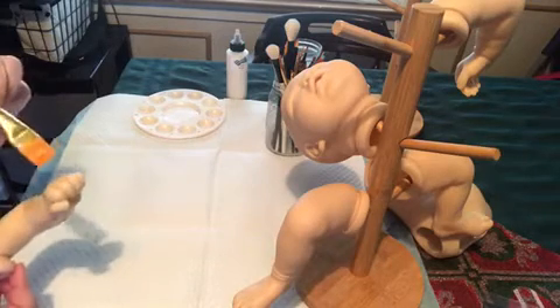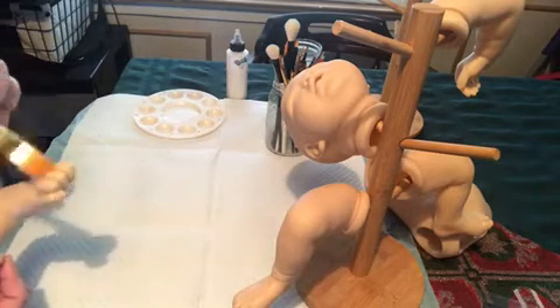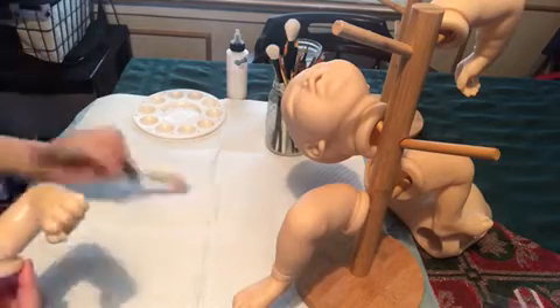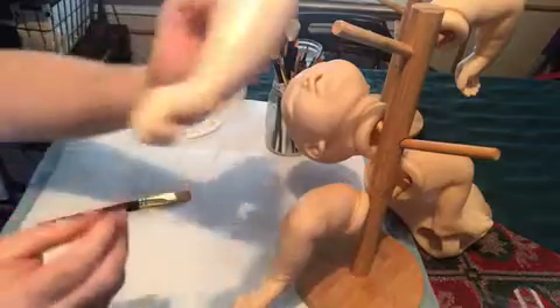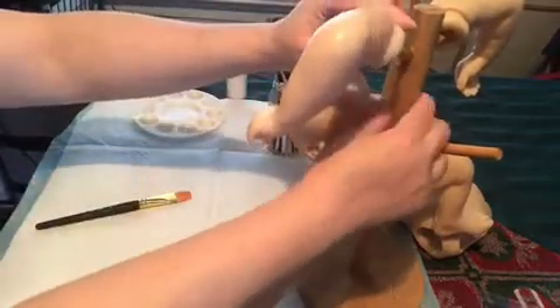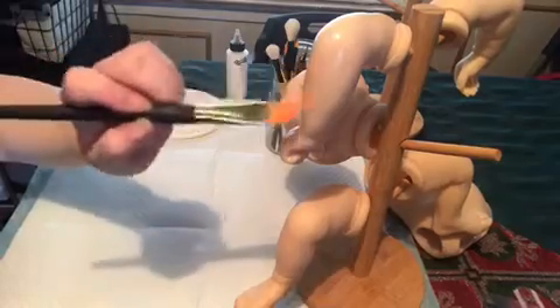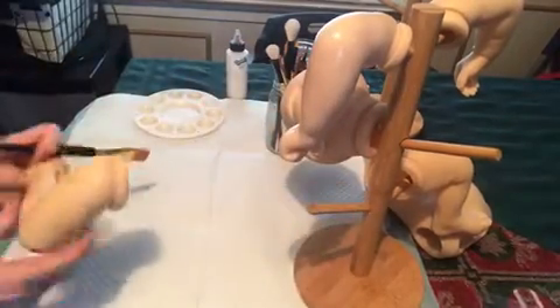I decided to put the primer on this one since it's dry from being washed. Fenna's waiting for her next coat.